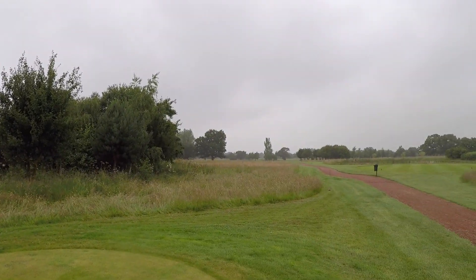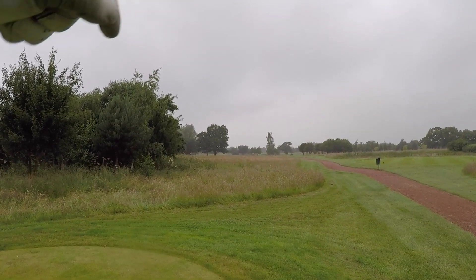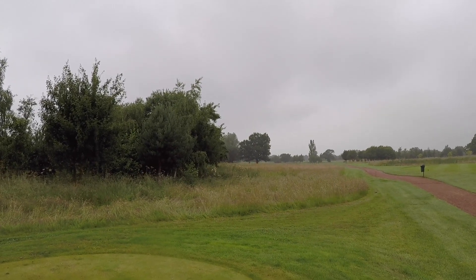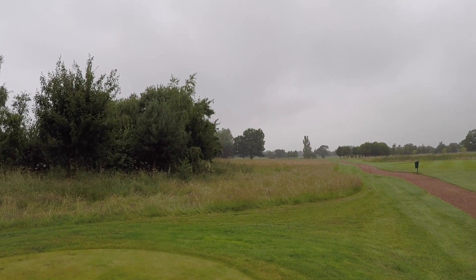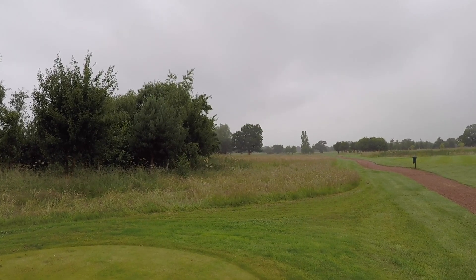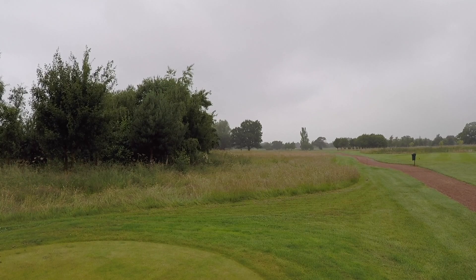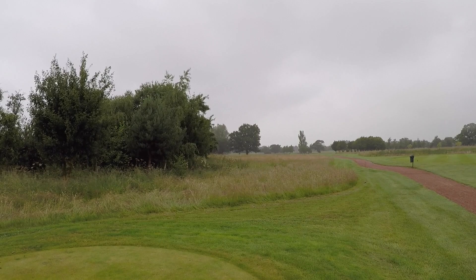Eighth hole, par 5, stroke index 18. Severe dogleg to the left on the other side of this tree. There is fairway to the right and that is the safe option but that leaves you with a very long second and a layup. If you take on the tree, you can take off an awful lot of the hole. There are bunkers on the other side of that tree at about 230, 240. You have to carry those to make the fairway and we're slightly into the wind here, but today is the day where we're hitting ridiculous drives that you wouldn't take in competition so let's get it over. Do you know what? There's a little gap between the trees - that's what I'm going for.